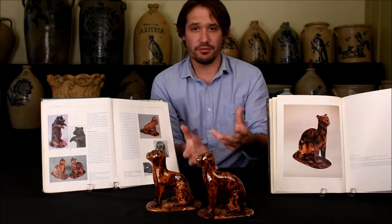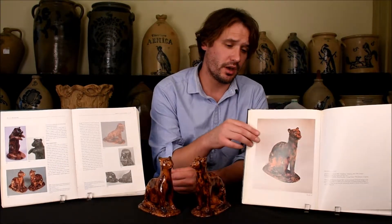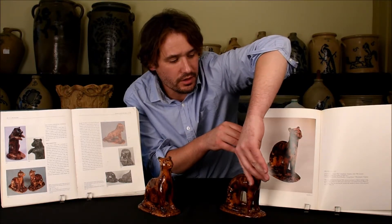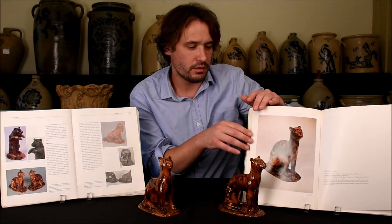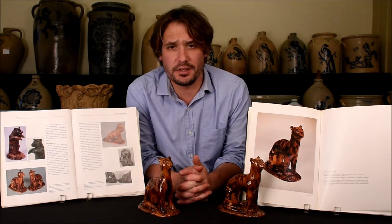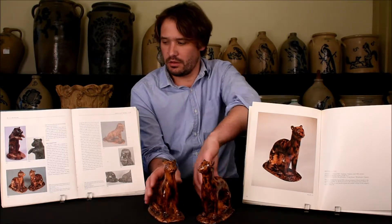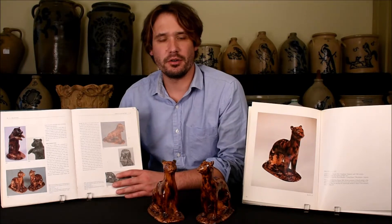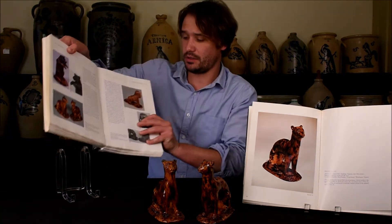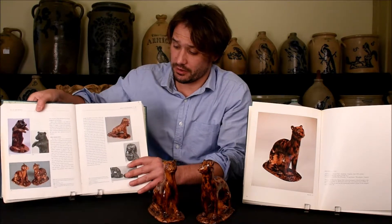These are iconic pieces and many watching this video have probably seen them in publications before. The first book they're illustrated in is William Wiltshire's Folk Pottery of the Shenandoah Valley — you can see this cat illustrated in a very nice large plate right here. Wiltshire's collection was displayed at the Abby Aldrich Rockefeller Folk Art Museum in Williamsburg, Virginia in 1975, and these cats were in the exhibit then.